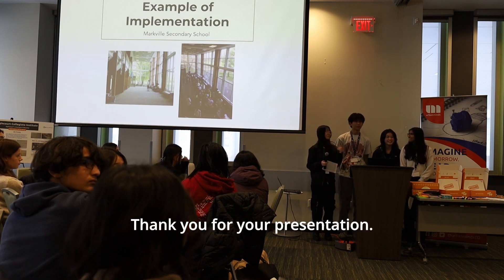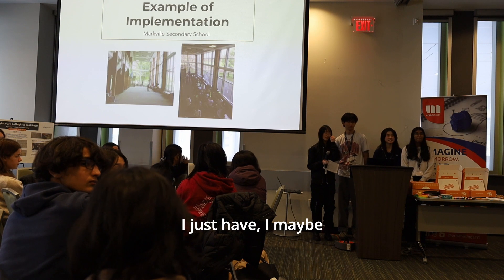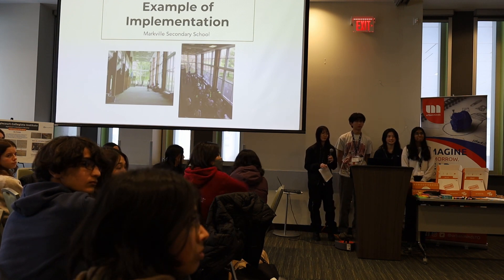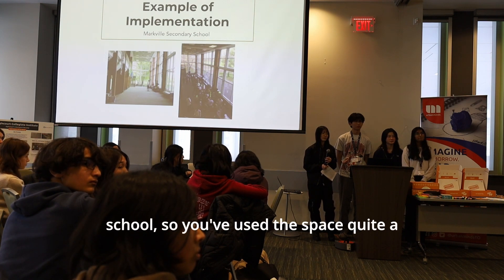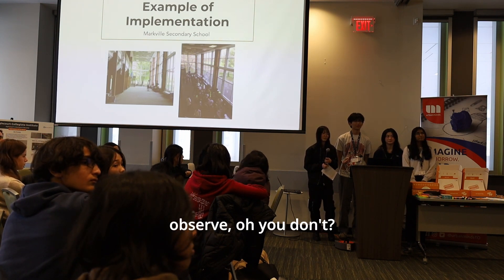A second judge thanks them for the presentation and asks a first question: since they go to the school, do they use the space quite a bit, and how do they observe it?